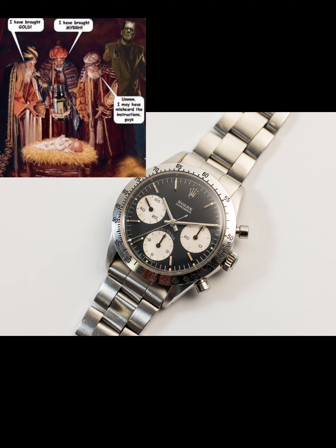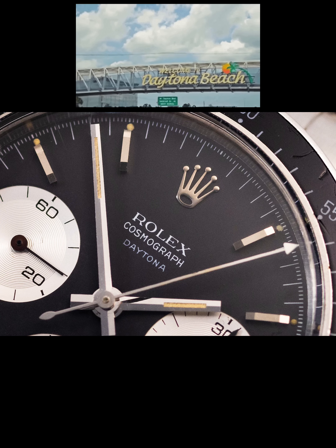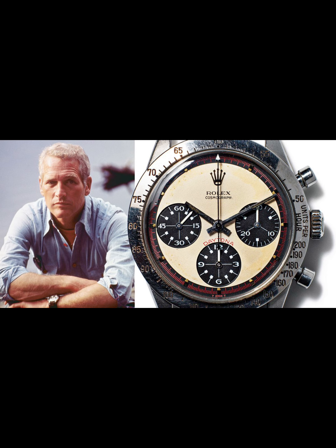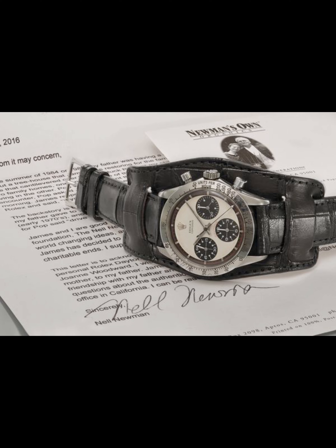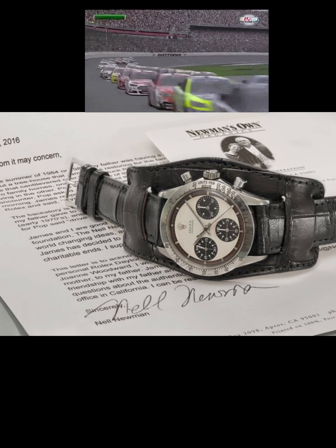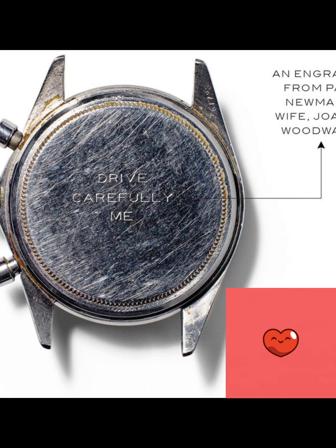The Daytona name came from Rolex becoming the sponsor of the 24-hour motor race at Daytona International Speedway in Daytona Beach, Florida. Rolex intermittently included the Daytona branding in red on its Cosmograph model. The 6239 is also famously now named the Paul Newman Daytona — Joanne Woodward purchased this watch for her husband at Tiffany. Given the watch was ideal for timing laps, it perfectly complemented his love for car racing. The case back was lovingly engraved with the phrase "drive carefully, me."